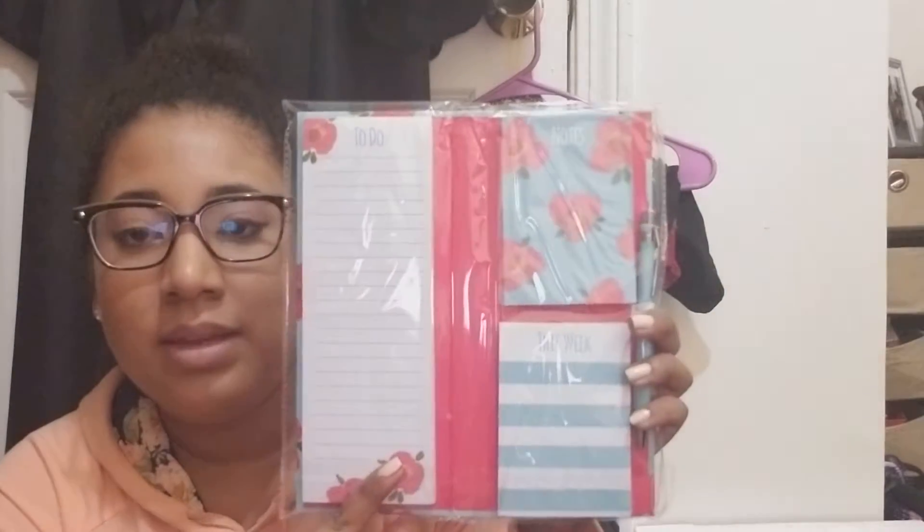And then I got this for $3.97 at Walmart — it's stationery that says 'Enjoy the Little Things.' It has a notepad, one says 'To Do,' one says 'Notes,' and there's a 'This Week' section, plus it includes a pen. I love this because I can just throw it in my purse.